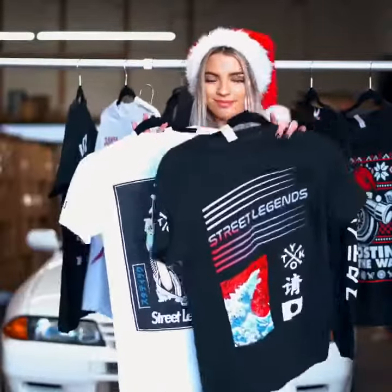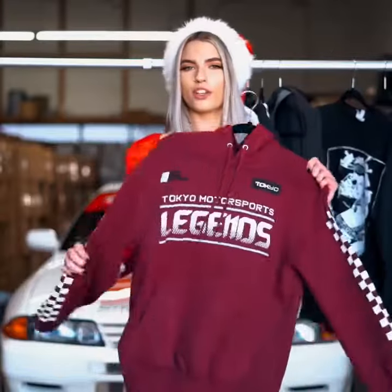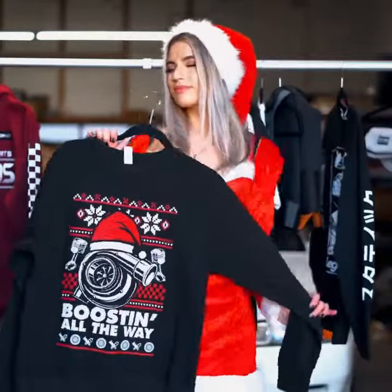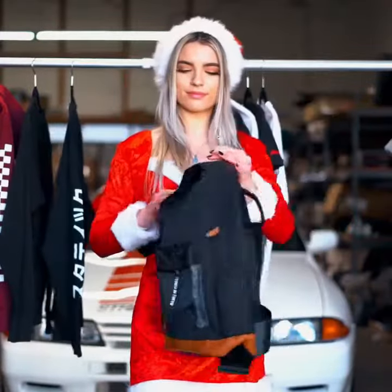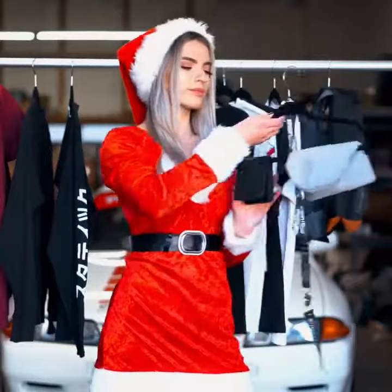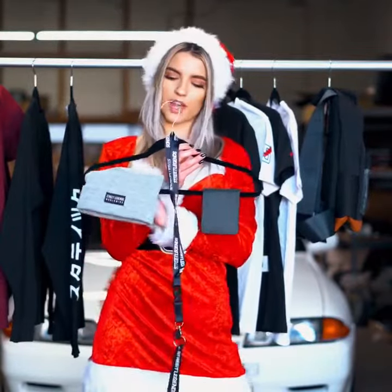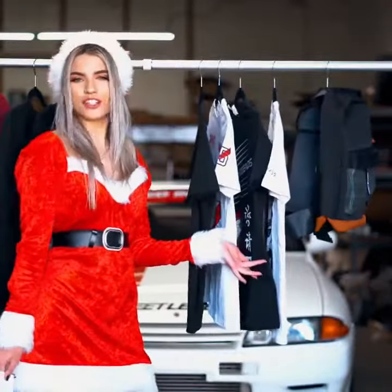one hoodie, one Christmas crew neck, one long sleeve, a street legends backpack, a carbon fiber wallet, one piece of headwear, a lanyard, a jet tag, and a premium bumper sticker — all this starting at just $125.